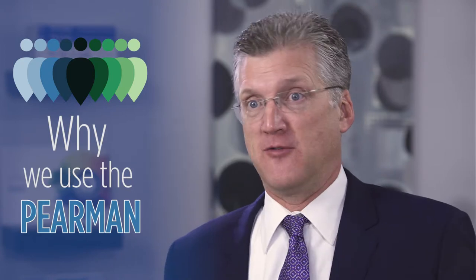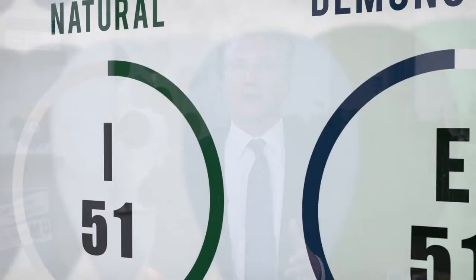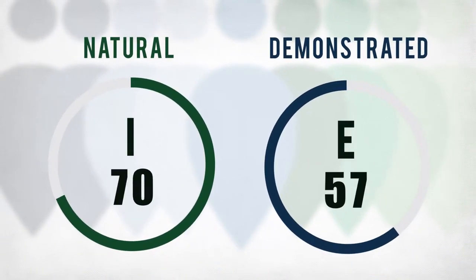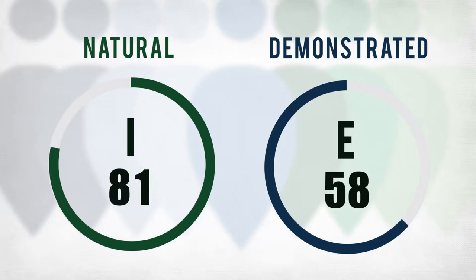Let me share why the Peermin is unique and why we use it here at OKA. Here are my top five Peermin features. Number one: natural versus demonstrated. I've never taught a type class within which people did not struggle with the difference between type, the hard wiring we have, and behavior, what we actually do. The introverted presenter,